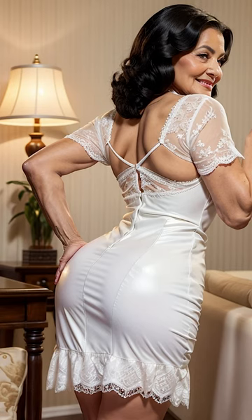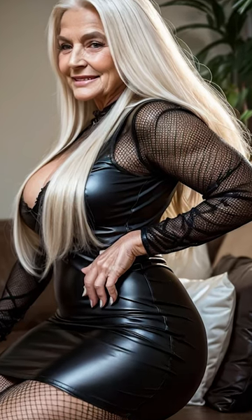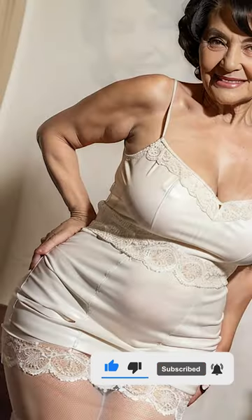If your dress already features significant detailing like zippers or buckles, opt for a simpler belt to avoid overwhelming the look. Handbags and clutches are the final touch. A sleek, small clutch or a minimalist handbag in a matching or contrasting color can complete your outfit beautifully. Avoid overly large bags that can detract from the streamlined look of the leather dress. Instead, focus on smaller accessories that enhance rather than distract.